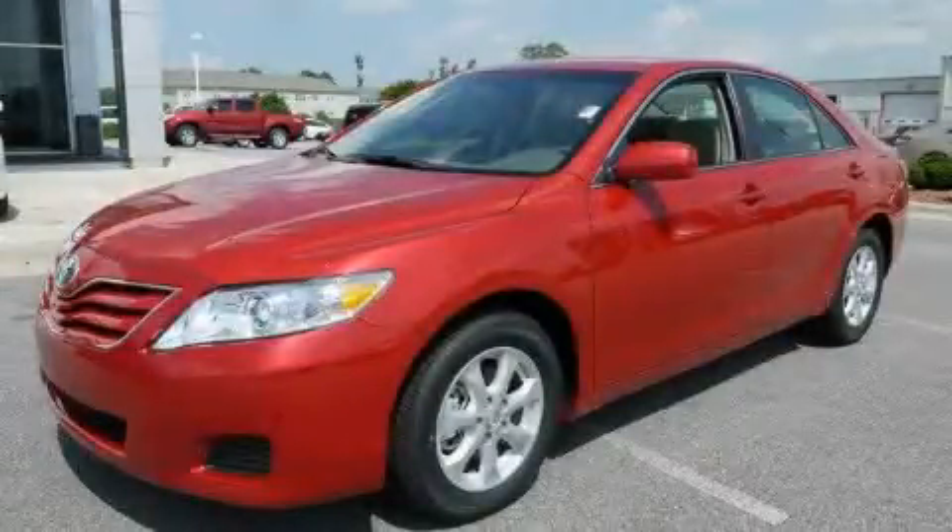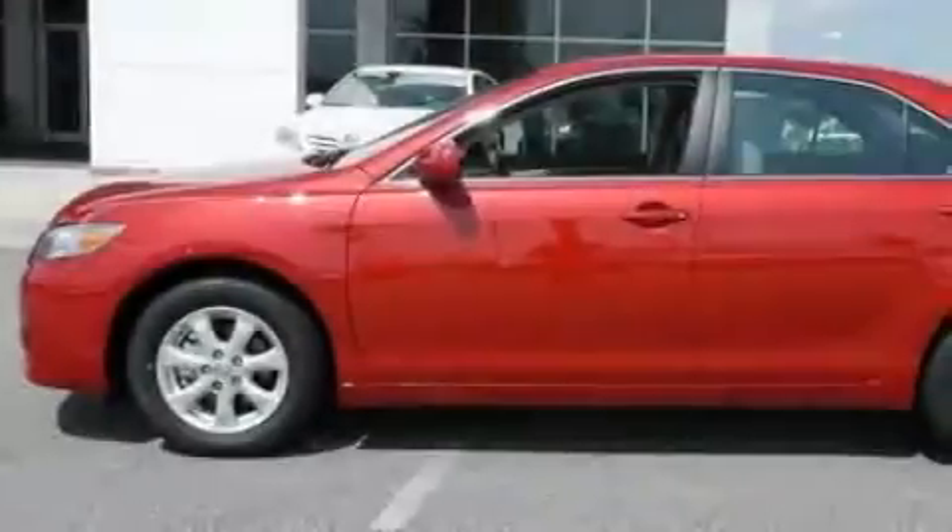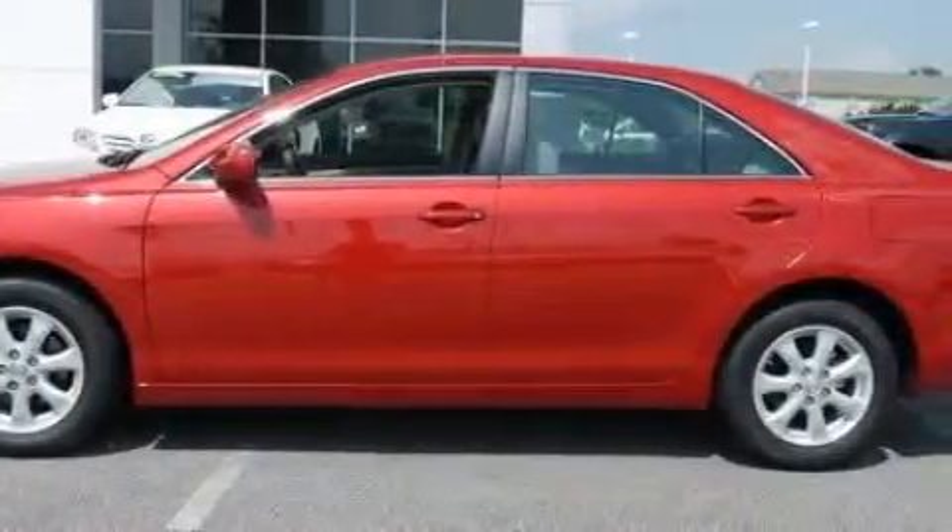This is a brand new 2011 Toyota Camry. It features a 2.5 liter 4-cylinder engine and a 6-speed automatic transmission.